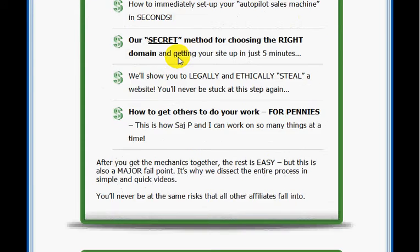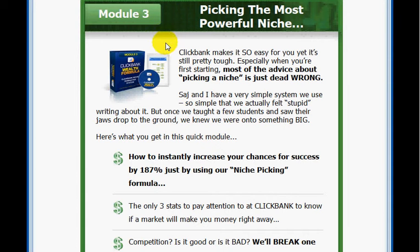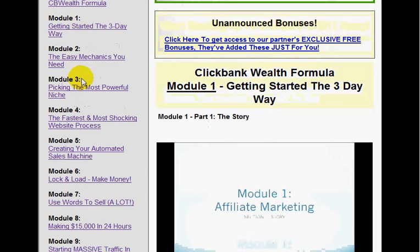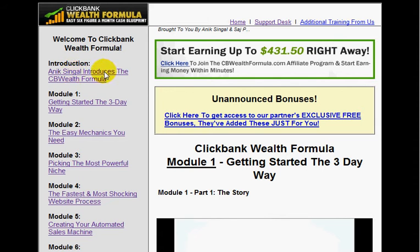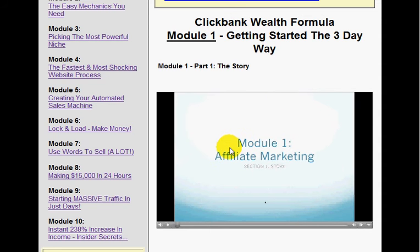Rather than showing you all the modules on the main landing page, I'm going to take you behind the scenes inside what you actually get when you purchase the course — ClickBank Wealth Formula. On the left-hand side you've got a list of all the modules, taking you from module one straight down to module ten. You also have your bonuses down here — three bonuses plus an additional bonus. It costs $77, but the amount that you get is worth a lot more than $77. Sarge and his team really go over the top when giving you information.